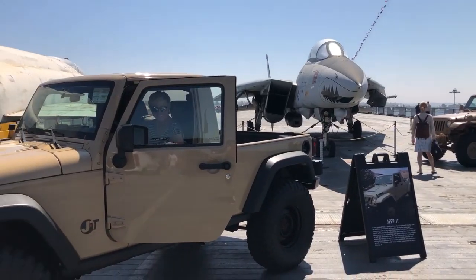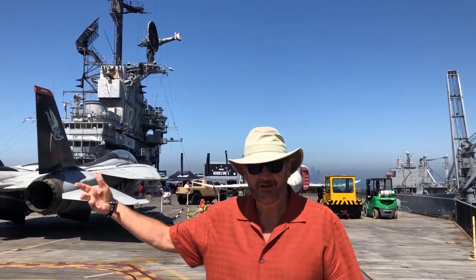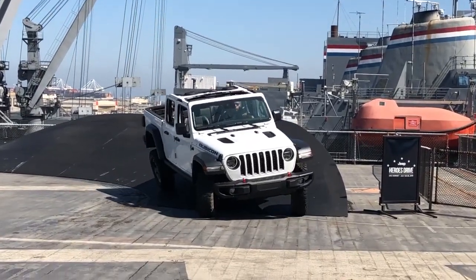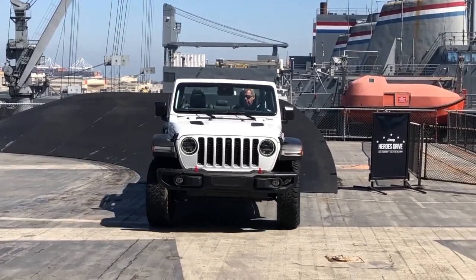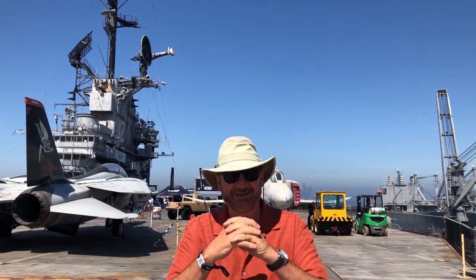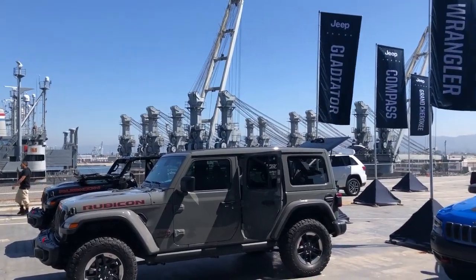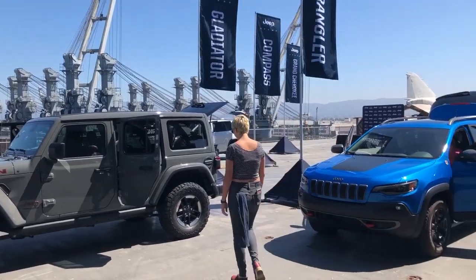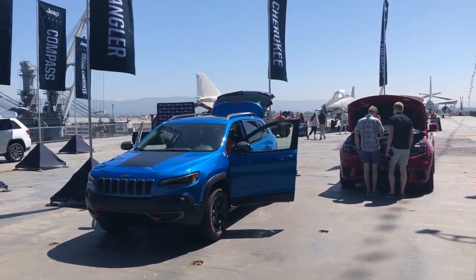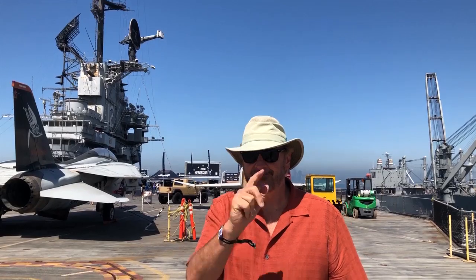We all know that Jeep and the military have had a partnership basically since the beginning of motor vehicles, because the military is often in areas with no paved roads — a lot of off-roading and treacherous terrain. That's how Jeeps came into existence. Now Jeep and the military are partnering again to promote Jeep's new lineup on this aircraft carrier, the famous USS Hornet — known for receiving the Apollo 11 crew after they returned from the first moon landing. The USS Hornet was there.